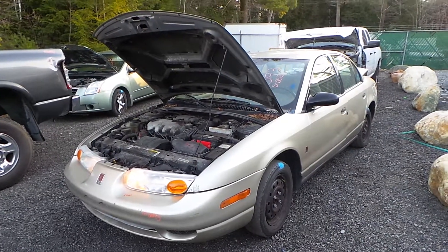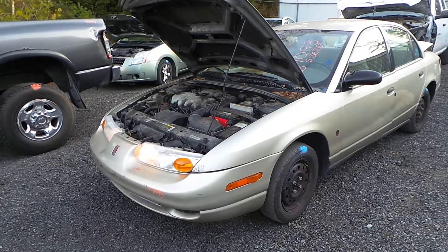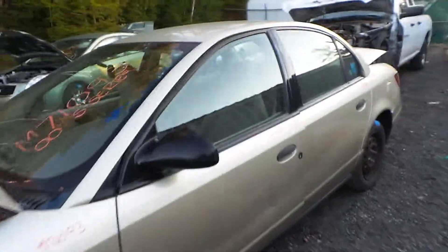Hi, this is Alex with New England Auto and Truck Recyclers, and today we are parting out a 2000 Saturn S Series, stock number M71093. This car was purchased mainly for the engine and transmission, but it does have doors that are good for parts.